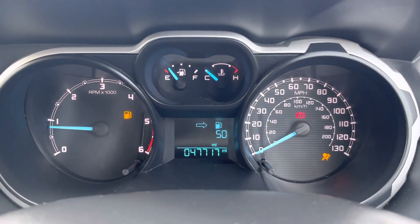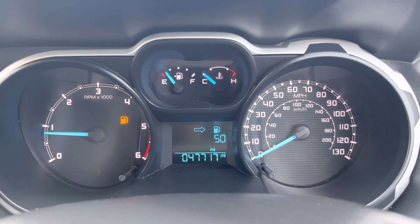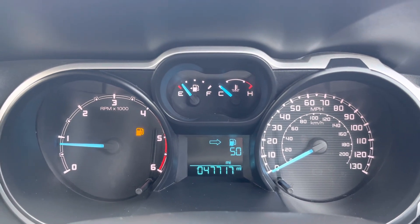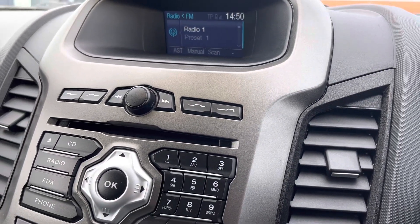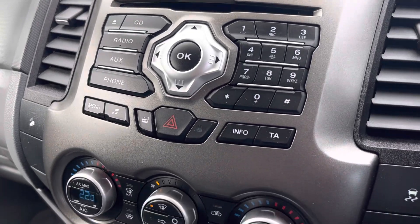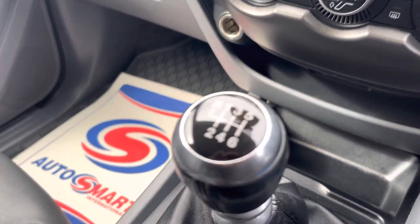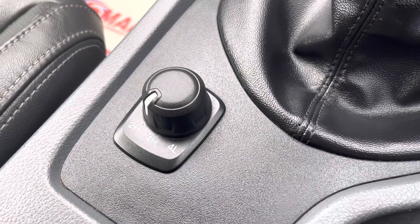Starting her up, you can see there are no warning lights at all — just the handbrake warning light, which clears when you release the handbrake. It's only covered 47,717 miles. Features include radio/CD with hands-free, dual climate control with air conditioning, and a six-speed manual gearbox — obviously switchable between two-high, four-high and four-low.